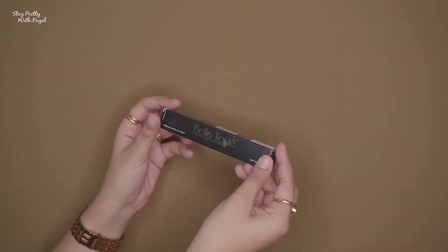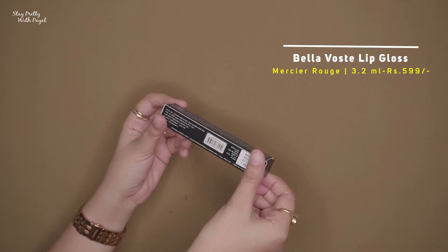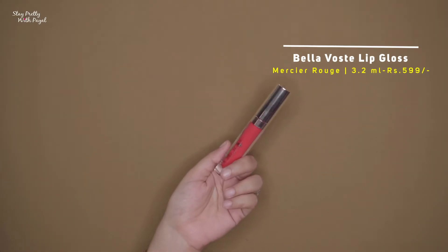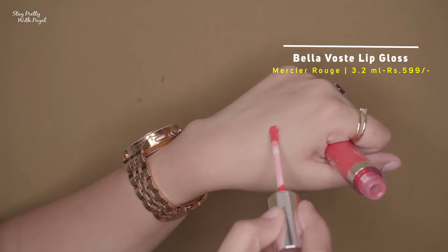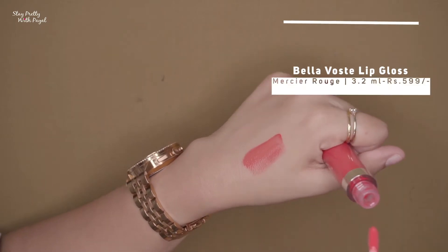The fourth and final product is a lip gloss from the brand Bella Waste in the shade Mercier Rouge, priced at 599 rupees. It's a coral-colored lip gloss, great for summer. Let me swatch it — how beautiful is this gloss! I love lip glosses right now because my lips feel comfortable and they make my lips look juicy, which is why I've been opting for lip glosses a lot lately.